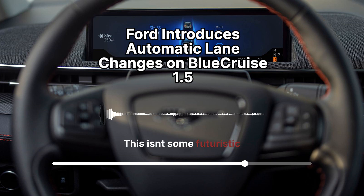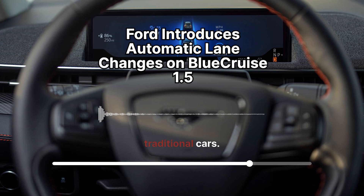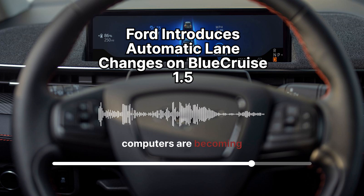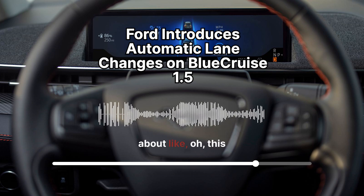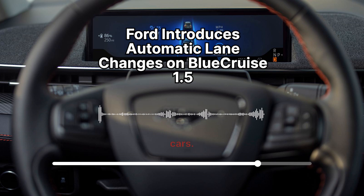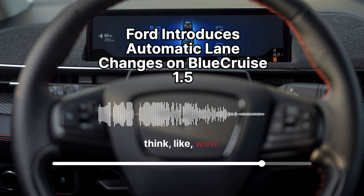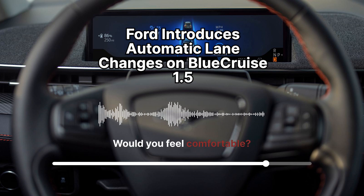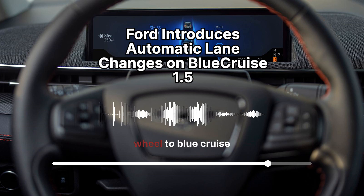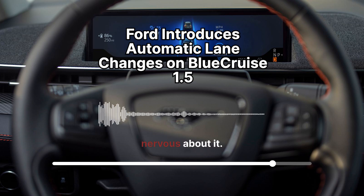Blue Cruise is out there in the wild, changing how people drive — this isn't some futuristic fantasy, this is real life. It speaks to a larger trend in the automotive industry: the lines between traditional cars and rolling computers are becoming increasingly blurred. AI and automation are all converging, and Blue Cruise is like the poster child for that. This is changing how we think about cars altogether. Where does it stop? Are we going to look back and think, 'Wow, remember when we used to actually turn the steering wheel?'